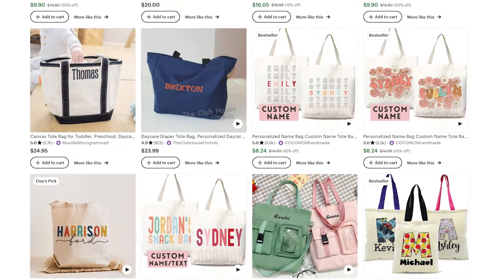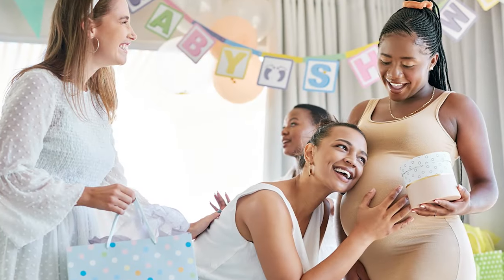Next up we have tote bags. Tote bags are probably one of the cheaper options when it comes to print on demand items, and they make the perfect gift when somebody purchases in bulk. A lot of the time when somebody places an order for six or seven t-shirts — think baby showers and gender reveals, where people buy shirts for the whole family: mom to be, dad to be, brother, sister, auntie, uncle, cousin, everybody — I'll throw in something like a free tote bag so they can carry everything in it. And trust me, customers absolutely love that. It gives them an extra special touch and makes them feel special.